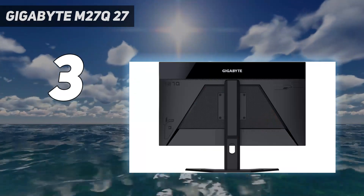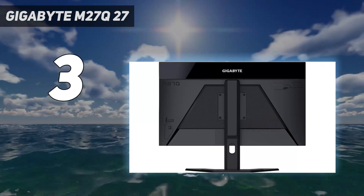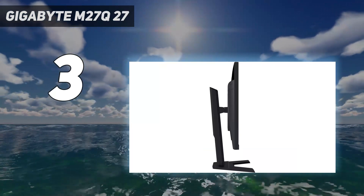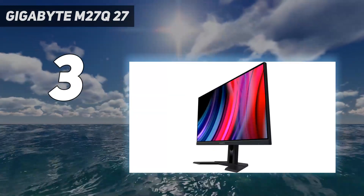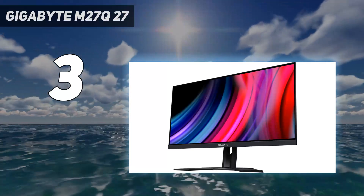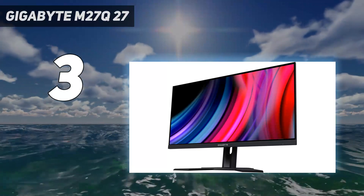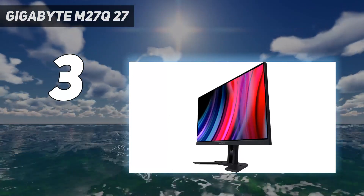The M27Q's remarkable specifications include a 170Hz refresh rate and an incredibly quick 0.5ms MPRT response time, which will be appreciated by both creative professionals and gamers. With AMD FreeSync Premium technology, you can play games smoothly and immersively without worrying about stuttering or screen tearing.